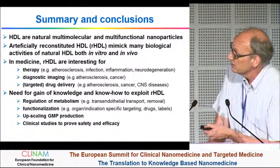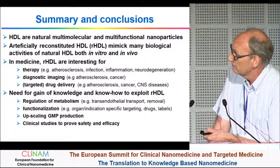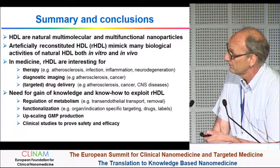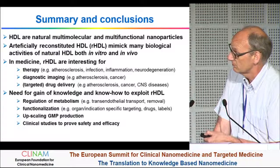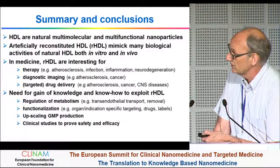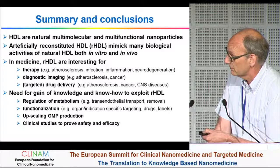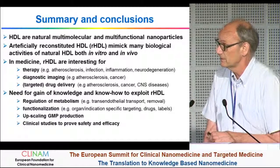To summarize: HDL are natural multi-molecular and multifunctional nanoparticles. You can make them artificially. Artificially reconstituted HDL mimic many biological activities of natural HDL, both in vitro and in vivo. In medicine, rHDL are interesting for therapy — most work has been done on atherosclerosis, but it would also be of interest for infection, inflammation, and neurodegeneration. Diagnostic imaging for atherosclerosis, but also some work for cancer. Targeted drug delivery for atherosclerosis and cancer. And it's interesting because these particles can also pass the blood-brain barrier to target CNS diseases.